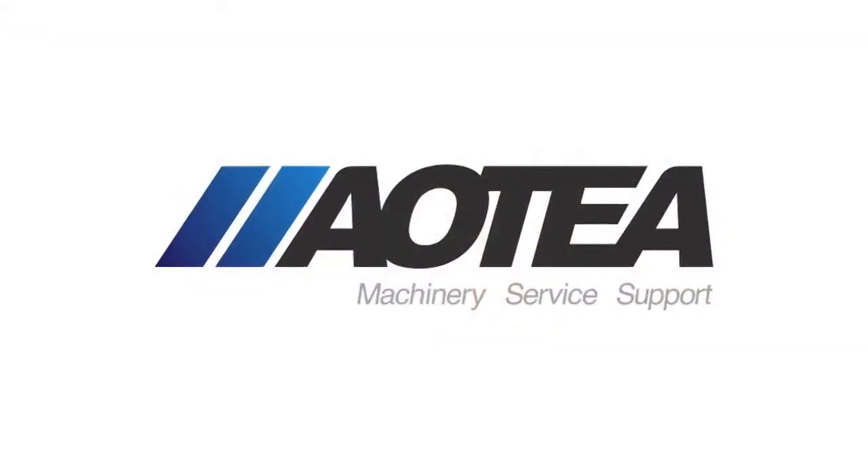We look at the part. Usually the customer is coming to us — he has a problem, he has a part to machine. So we look at the part, we select the machine, but we also select the process and write the program and guide them on how they can put this part into their production. So it's not just selling a machine tool — we can cover the whole process. That's the biggest advantage of what we can offer.